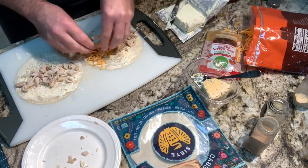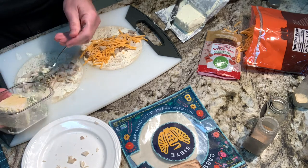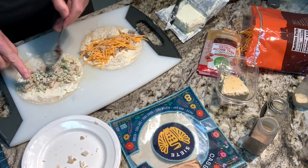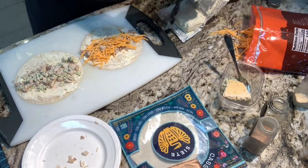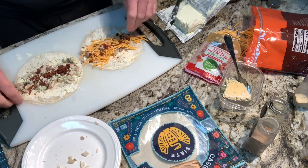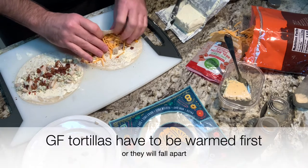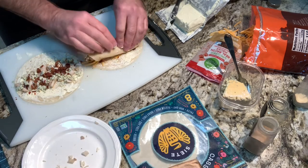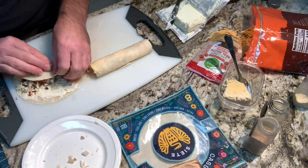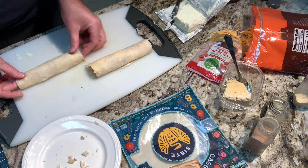Now I'm adding a little cheddar cheese to one and some blue cheese crumbles to the other — use any kind of cheese you want, or no extra cheese at all. And since these are bacon turkey pinwheels, I'm adding some bacon bits. Of course you could use fresh bacon if you have leftover bacon — though who has leftover bacon? Now I roll these up and use the cream cheese to kind of press it all together to seal them.